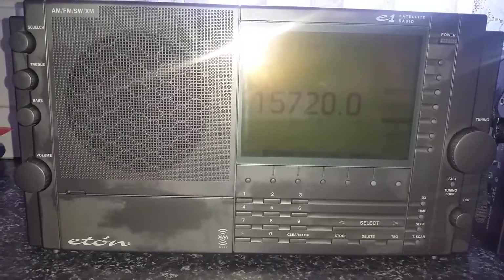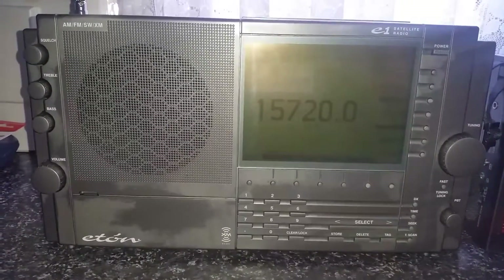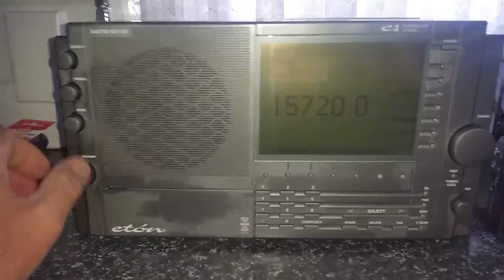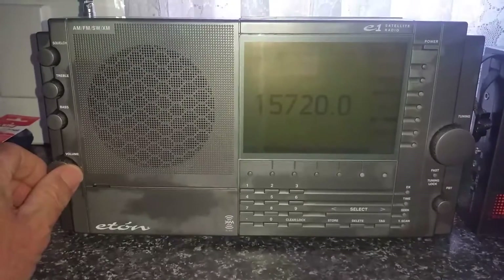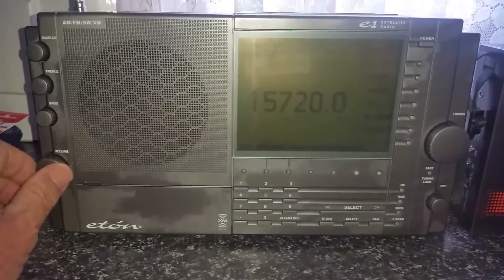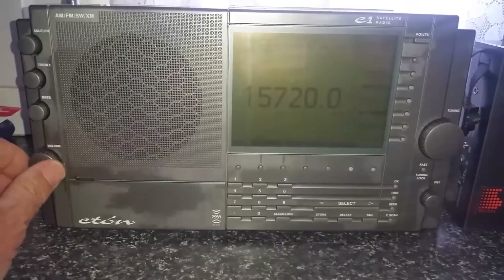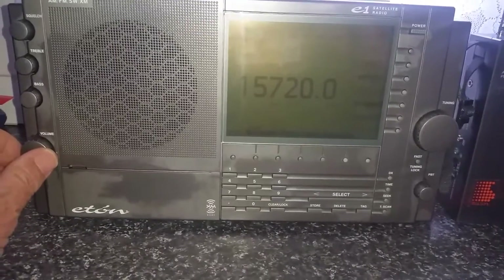This is the first of probably a series of tests that I'm going to do on what's considered to be the three heavyweights of the portable radios. The first one here is the Eaton E1 XM, which is basically the same as the Eaton E1. And as you can see there, it's tuned to Radio New Zealand International on 15.720.